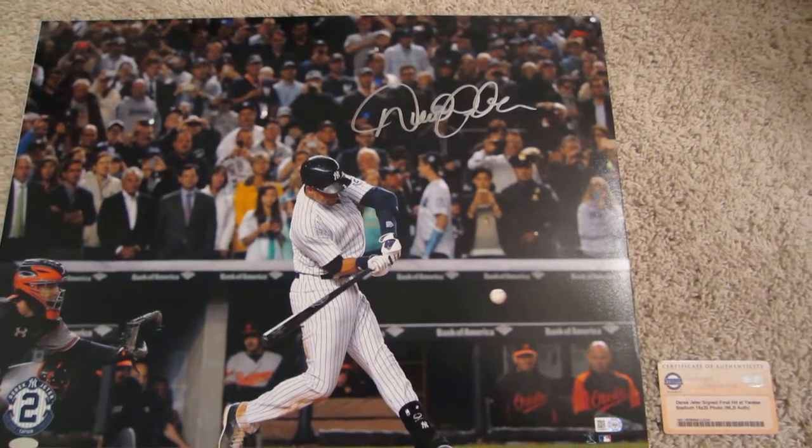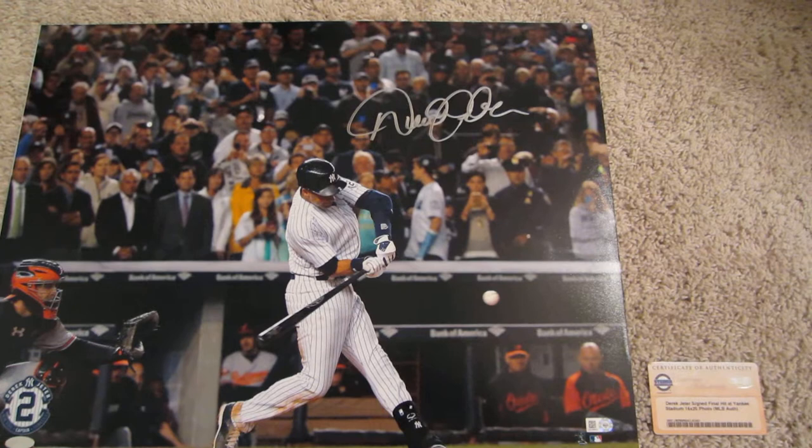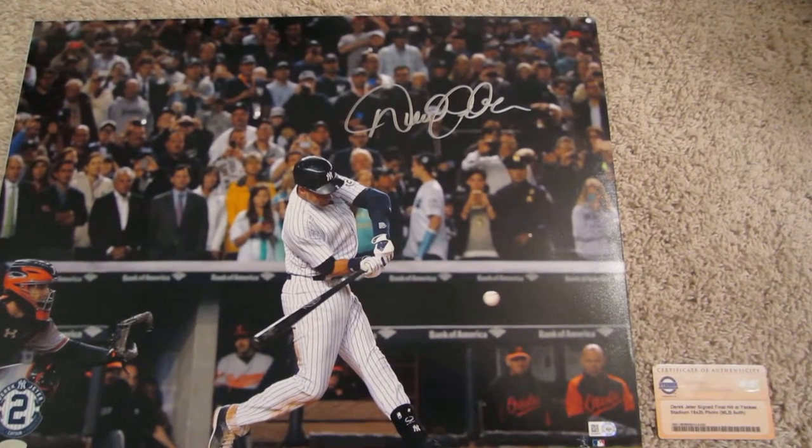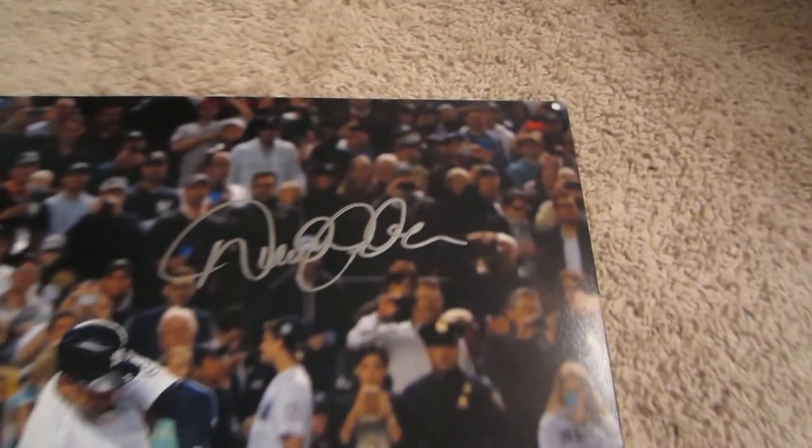Welcome to PowersAutographs.com. Today's featured product is the Derek Jeter Autographed 16x20 of his final at-bat and final hit at Yankee Stadium. You can see Derek's signature there in silver.